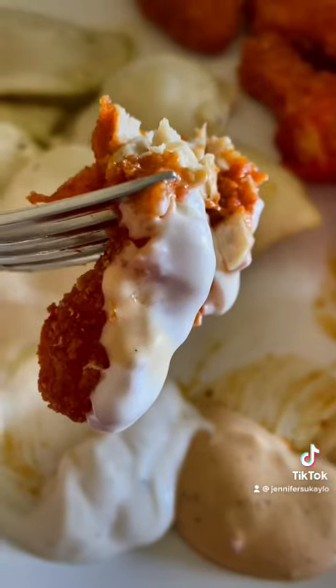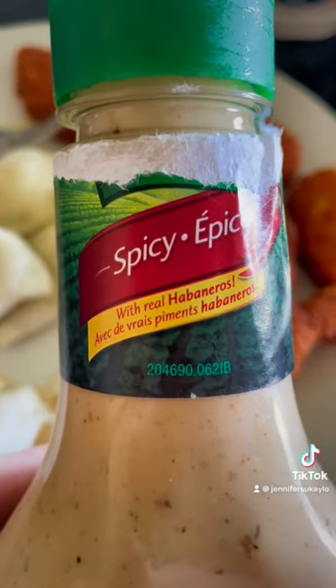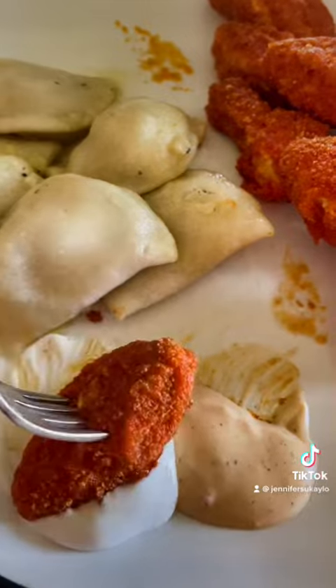Let me tell you, it was spicy. It says made with real habaneros. It really is spicy, but it's so good.